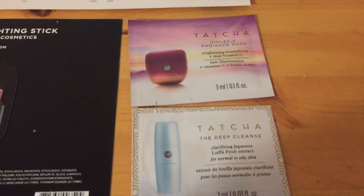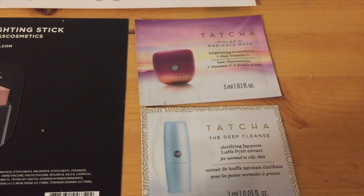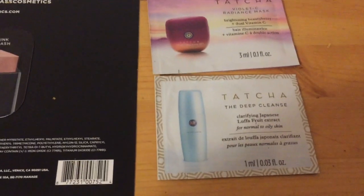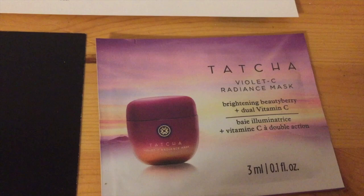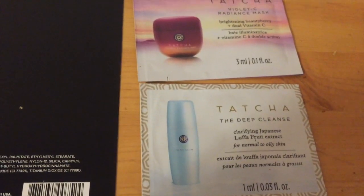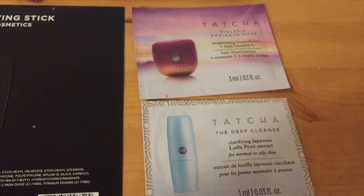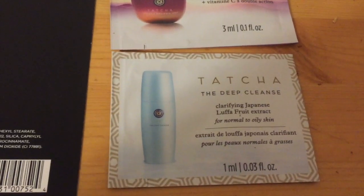These two samples are from Tatcha. One is the Deep Cleanse Clarifying Japanese Loofah Fruit Extract, which is for normal to oily skin — I have dry skin so we'll see if that works out for me. The other is a Radiance Mask from the same brand, with brightening beauty berry and dual vitamin C. I'm super excited to try the mask because after doing chores or working all day, you just need something to hydrate and cleanse your skin properly.